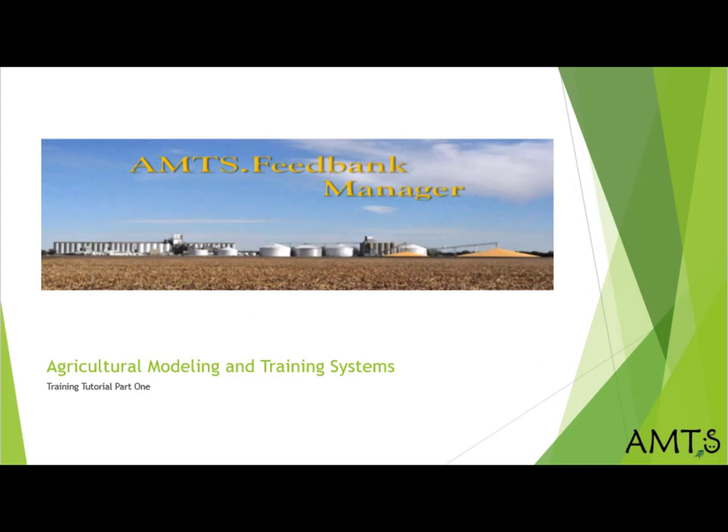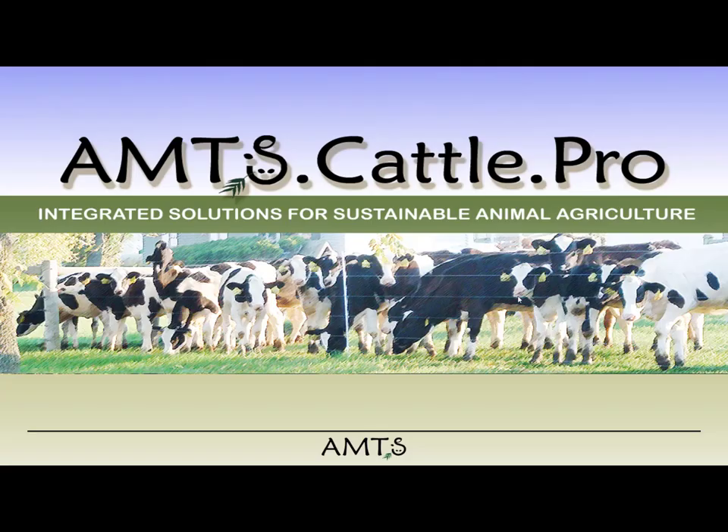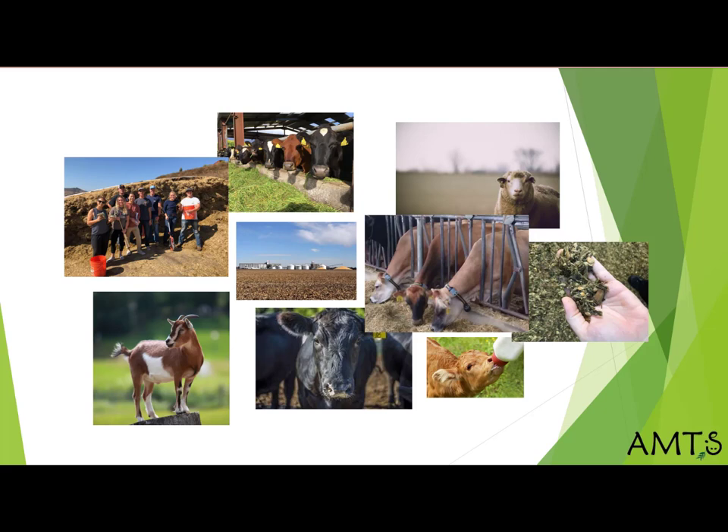AMTS is best known for its ration formulation software. Since we introduced our first CNCPS-based software, which many of you know as amts.cattle.pro 15 years ago, we have been working to create a suite of programs that will meet the needs of nutritionists, feeders, and the people who sell feed ingredients.